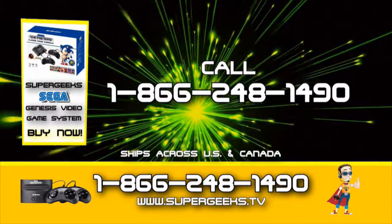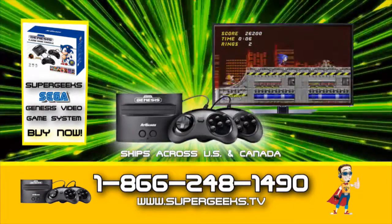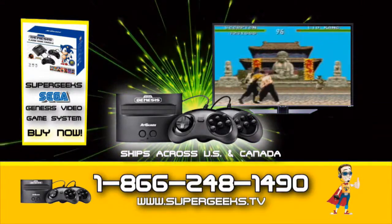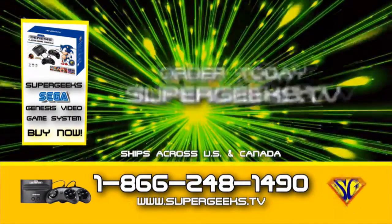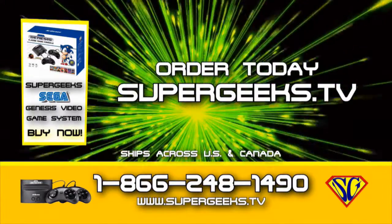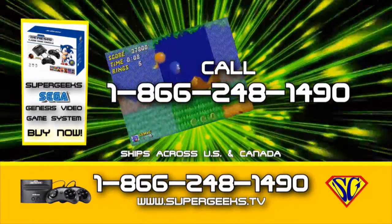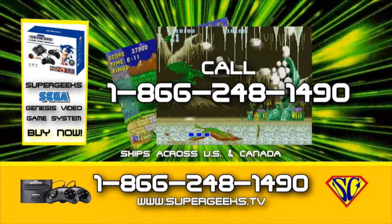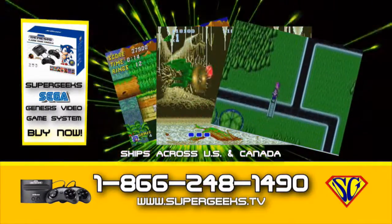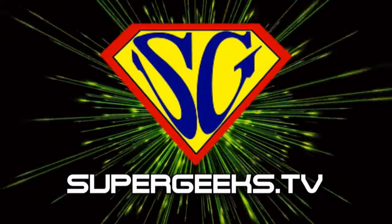Call 1-866-248-1490. Comes with two controllers. This all-new Genesis system is ready to plug and play on any TV. Order your Genesis Retro Video Game System at supergeeks.tv or call 1-866-248-1490. The classic Genesis video games you love from the source you trust — Supergeeks.tv.